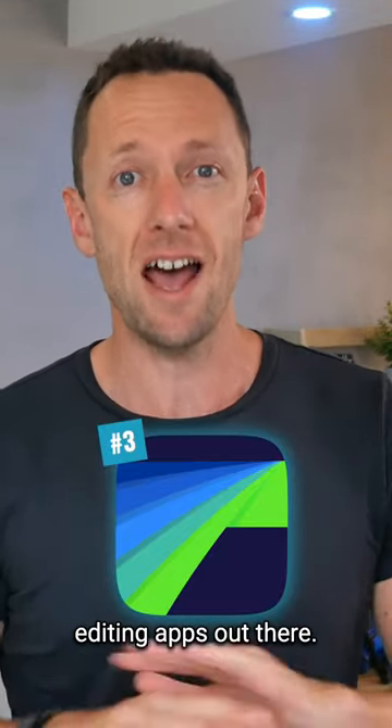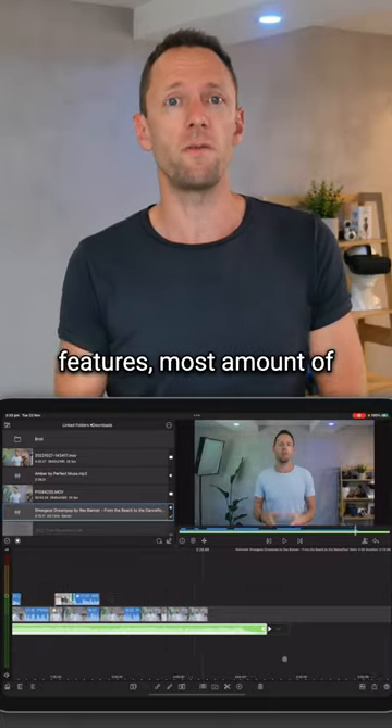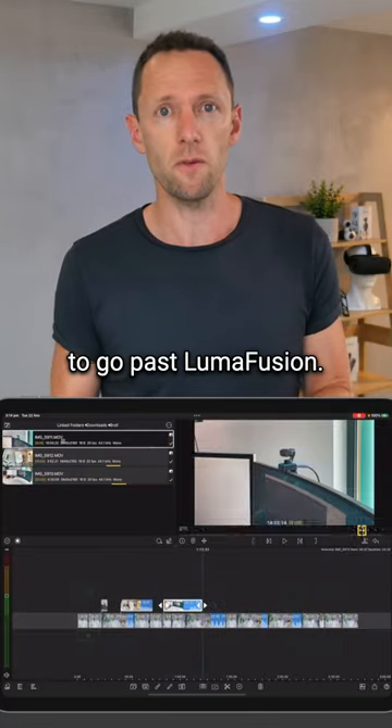And app number three is LumaFusion. This is one of the most professional editing apps out there. So if you're someone looking for the most amount of features and most amount of control, it's gonna be hard to go past LumaFusion.